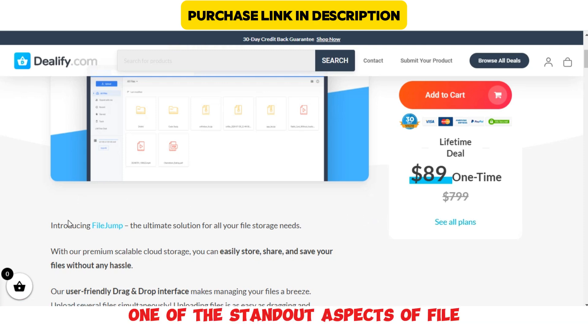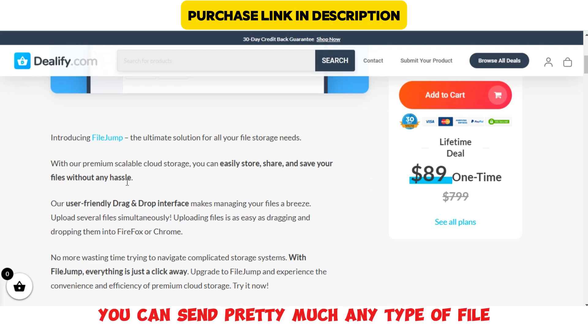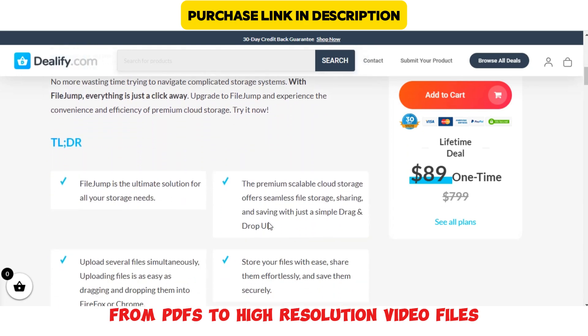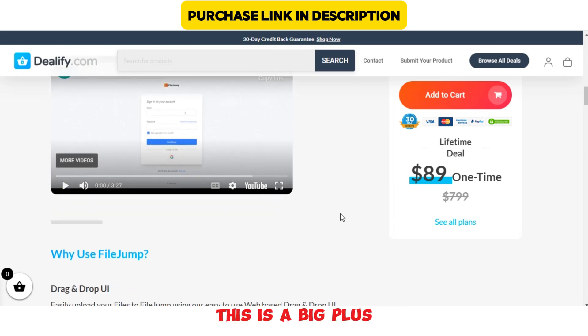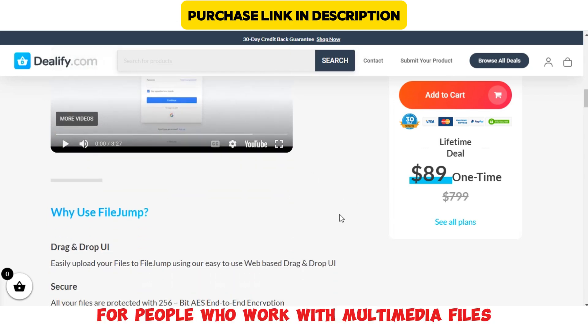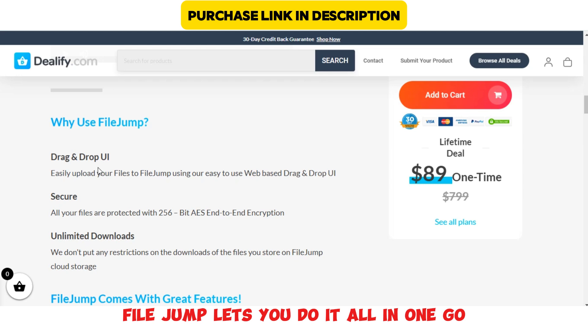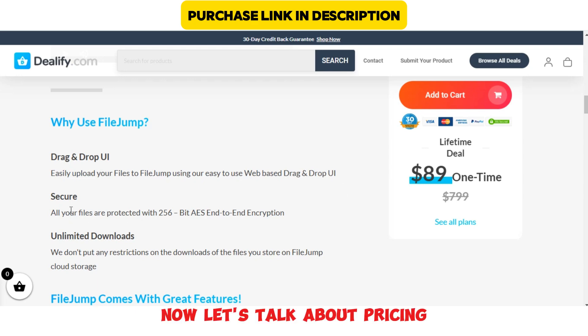One of the standout aspects of FileJump is its versatility. You can send pretty much any type of file, from PDFs to high-resolution video files, photos, documents, presentations — you name it. This is a big plus for people who work with multimedia files, as they're often quite large and hard to send. FileJump lets you do it all in one go without breaking it down into smaller parts.